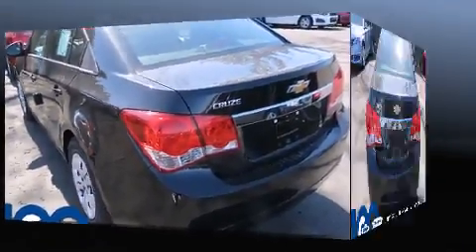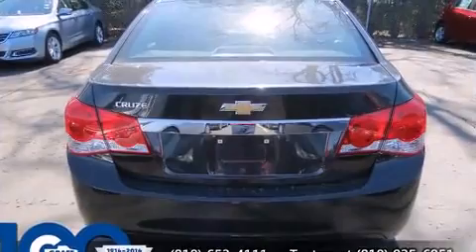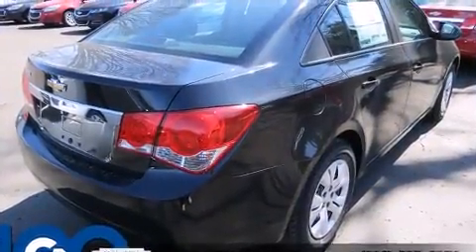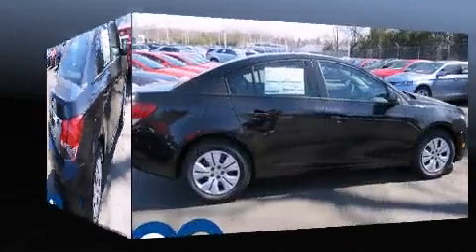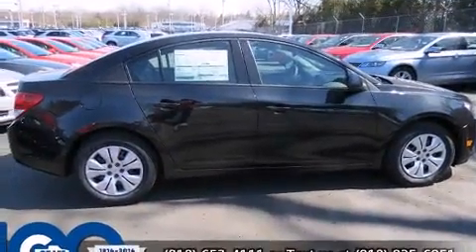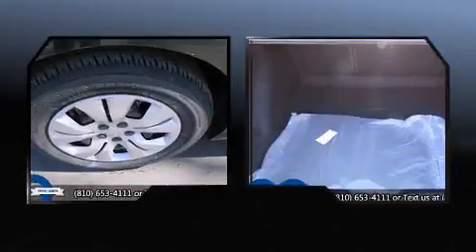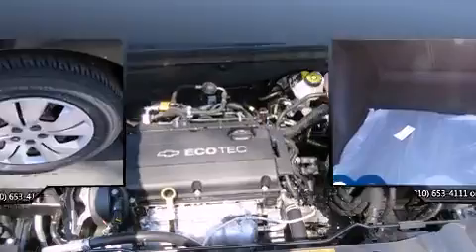All of the premium features expected of a Chevrolet are offered, including delay off headlights, a tachometer, a trip computer, remote keyless entry, and one-touch window functionality. Premium sound drives six speakers, providing you and your passengers a sensational audio experience.